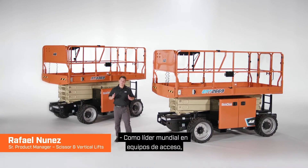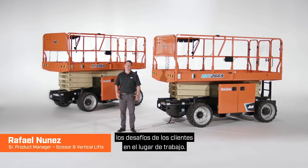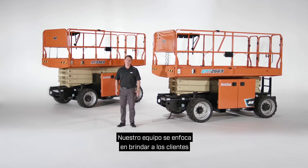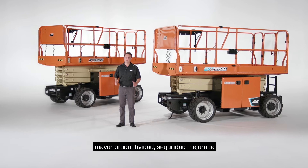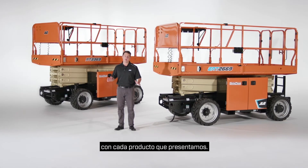As the world leader in access equipment, JLG continuously innovates to solve customer challenges on the job site. Our team focuses on bringing customers greater productivity, improved safety, and advanced technology with every product we introduce.